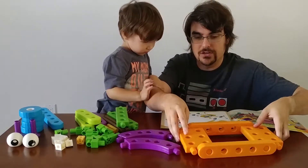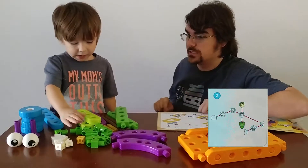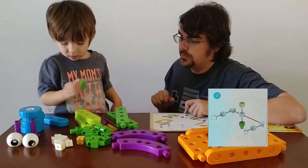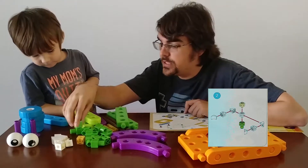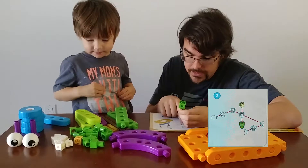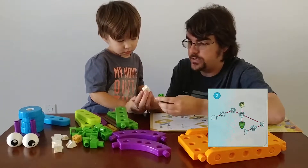Alright, our second step. We need to use these little tiny pieces right here. We need one of the green pieces — can you find one green piece? Very good. Oh, this one's actually a different one — there are different green pieces. This is the one we need, the one with the holes in them. See how that one's different from the other ones? Next we need one of the white pieces. Can you give me a white square one? There we go. Perfect. And that one goes right on top — can you stick it on top?